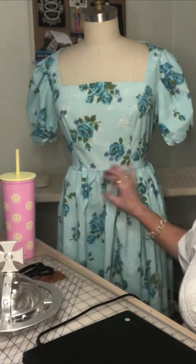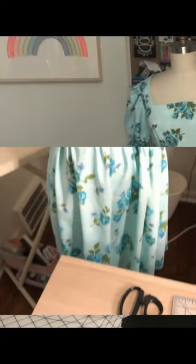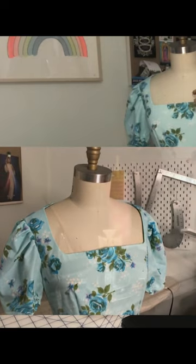I completed the garment. All I had done was the gathered skirt last week, but I finished the bodice and the sleeves. I set those in, and the facings and the hem and the zipper and all that business.